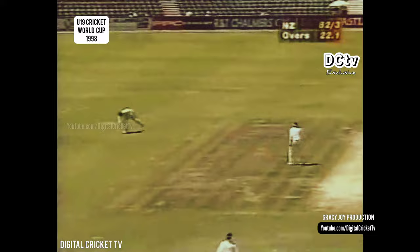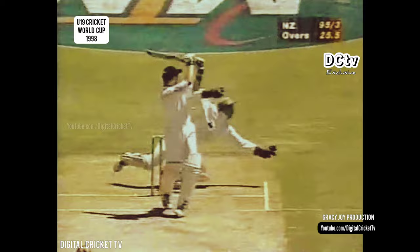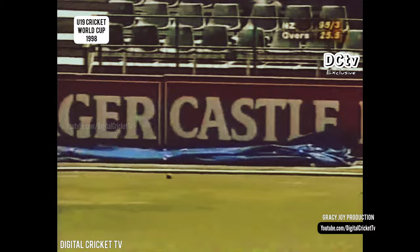That's a poor delivery he's offered, and the shackles are broken. That's been cut away for four by Vincent, and a much-needed boundary for New Zealand. That's a loose one — certainly would have been a wide, but they're going to pick up two runs. Is it brilliant fielding? No. Almost was.